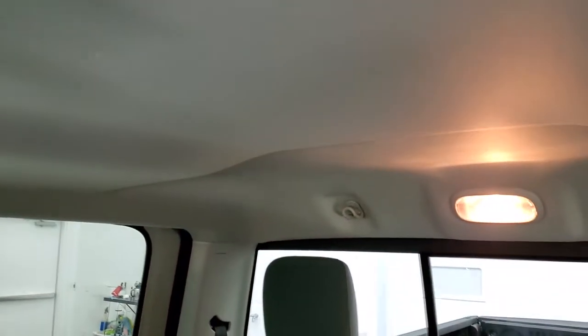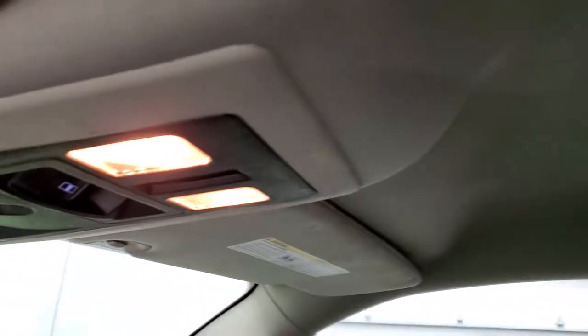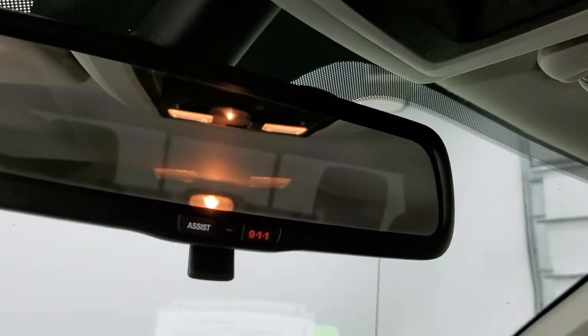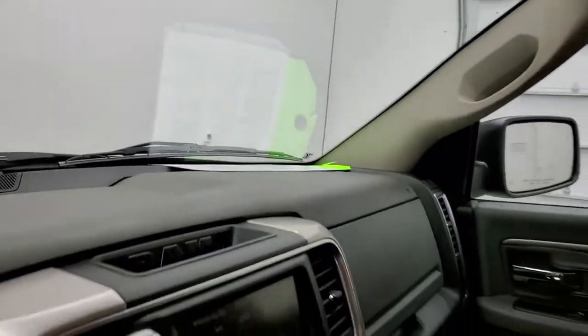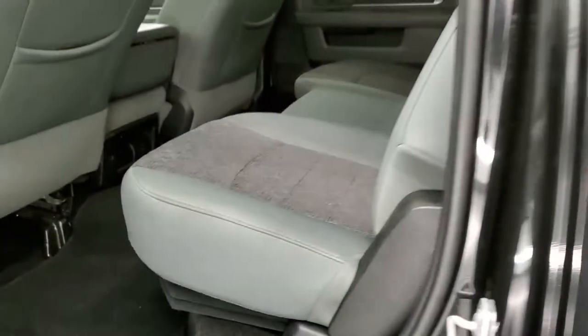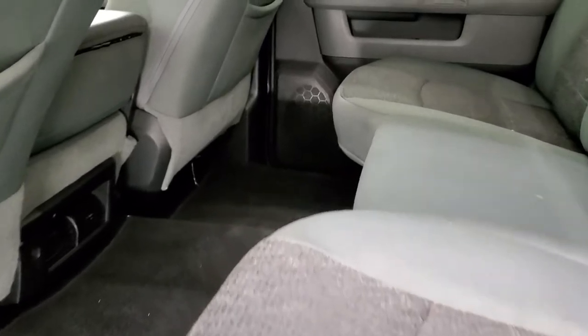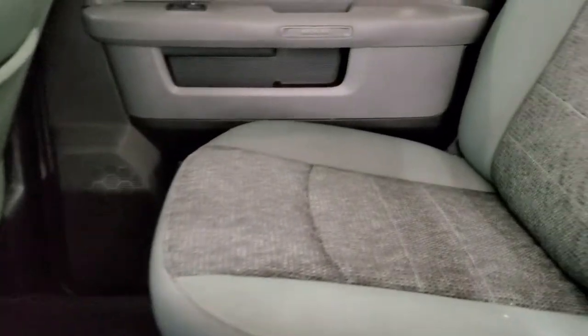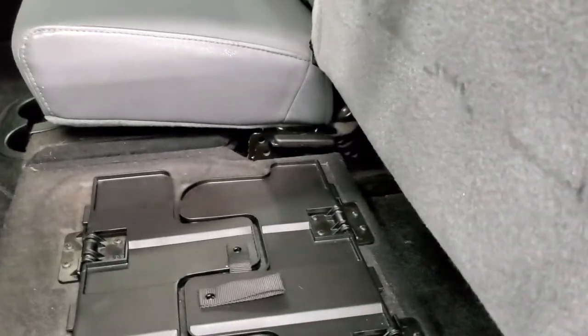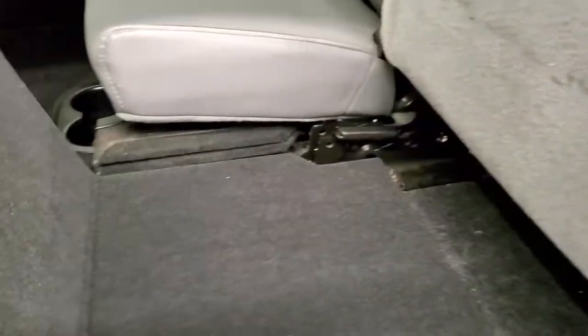The headliner is in really nice shape as well. You do get map lights up here as well as the power sliding rear window button, 911 and assist buttons in the rear view mirror. We'll take a quick look at the back seats and then we'll start it up and take a look under the hood. Back seats are just as clean as the front seats — no rips or tears back here. It does have the LATCH child safety system for any child car seats you may have. Power sliding rear window. You do get a load floor underneath these seats.